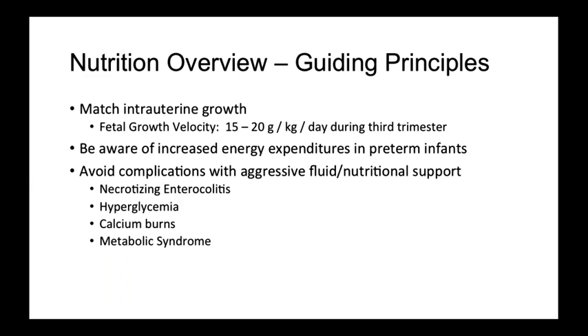We want to provide nutritional support safely. The goal is to match intrauterine growth as close as possible without causing harm. This often includes starting low-volume enteral feeds with slow incremental advances in order to avoid necrotizing enterocolitis, close fluid management to avoid hyperglycemia, and not placing calcium in peripheral IVs to avoid calcium burns.